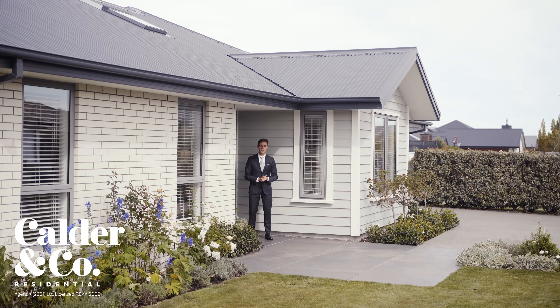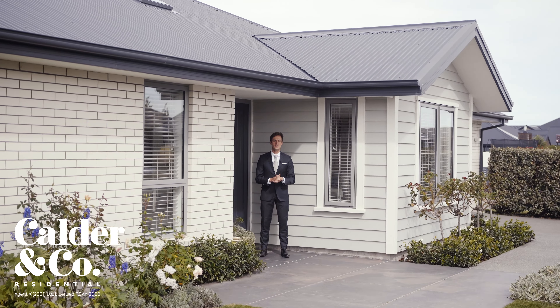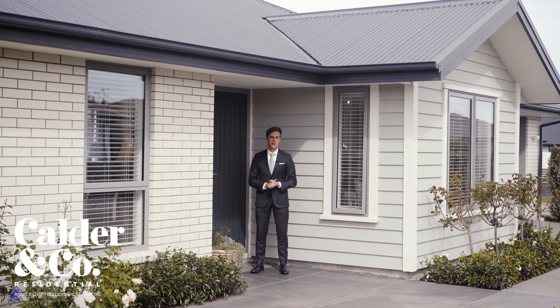Superb presentation and a quality location come together at this attractive three-bedroom home that embraces contemporary living and offers an incredibly comfortable lifestyle.